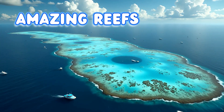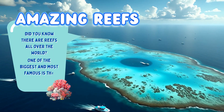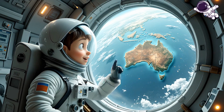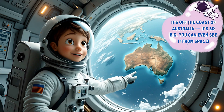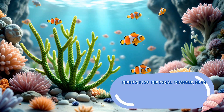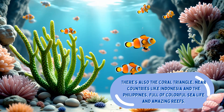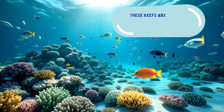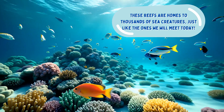Amazing reefs! Did you know there are reefs all over the world? One of the biggest and most famous is the Great Barrier Reef. It's off the coast of Australia, and it's so big you can even see it from space. There's also the Coral Triangle near countries like Indonesia and the Philippines, full of colorful sea life and amazing reefs. These reefs are homes to thousands of sea creatures, just like the ones we will meet today.